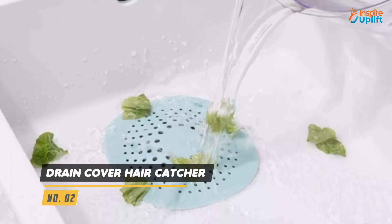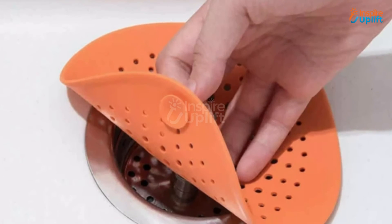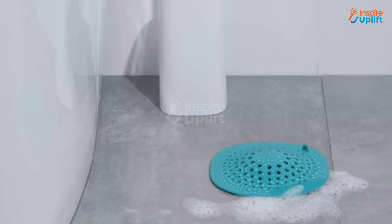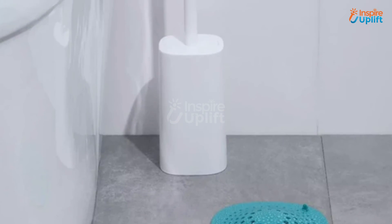At number 2 we have drain cover hair catcher. The 4 sturdy suction cups underneath the silicon drain cover give it a good grip that prevents it from slipping on a wet surface. The evenly distributed mesh of holes on the cover ensures that the water flow is not affected by it.